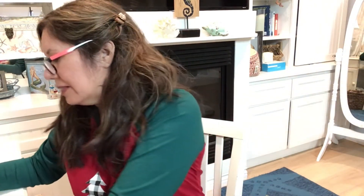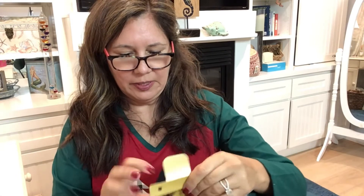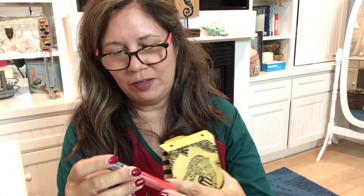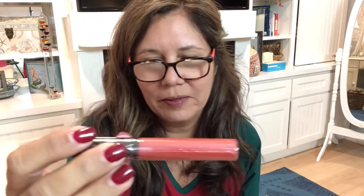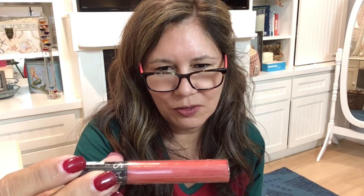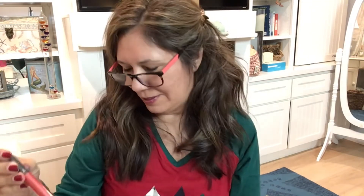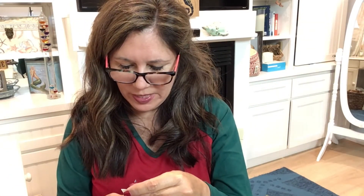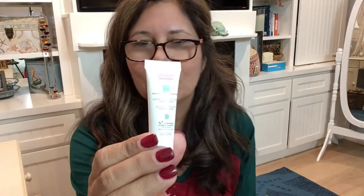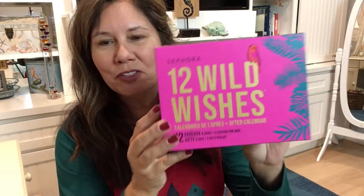And the last one is for New Year's Eve. One of my favorites — lippies! This looks like a pretty color called Red Magma. It's a cream lip stain. And one more item: Sephora All Day Hydrator. So those are all the items in my Sephora 12 Wild Wishes After Calendar.